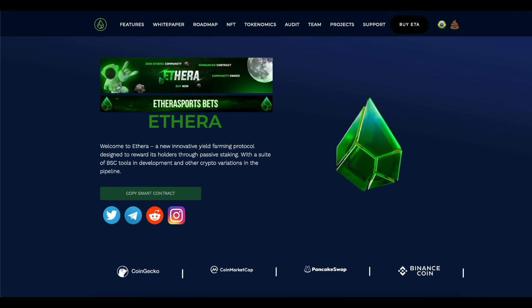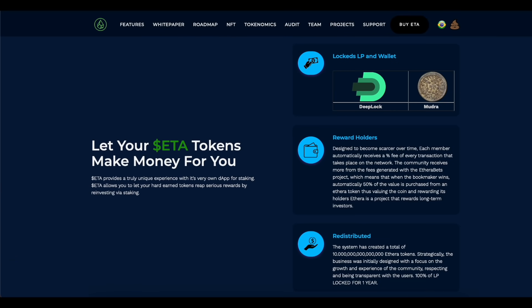Addera is a new innovative yield farming protocol designed to reward its holders through passive staking, with a suite of BSC tools in development and other crypto variations in the pipeline. Addera provides a truly unique experience with its own DApp for staking, allowing you to let your hard-earned tokens earn serious rewards by reinvesting via staking.